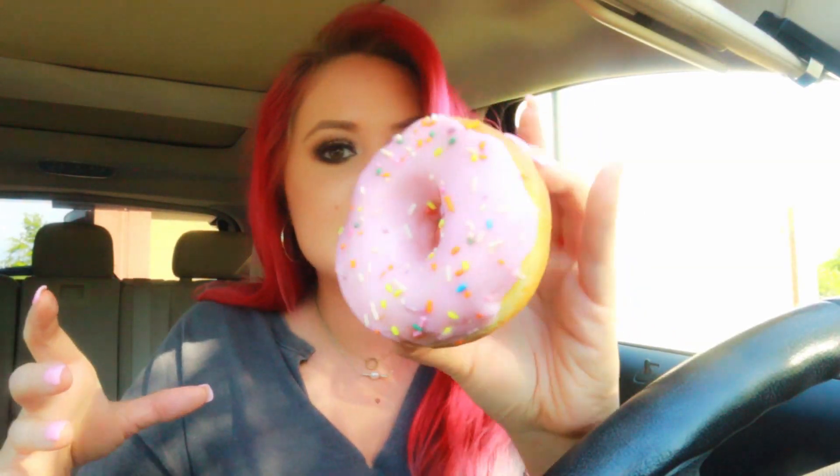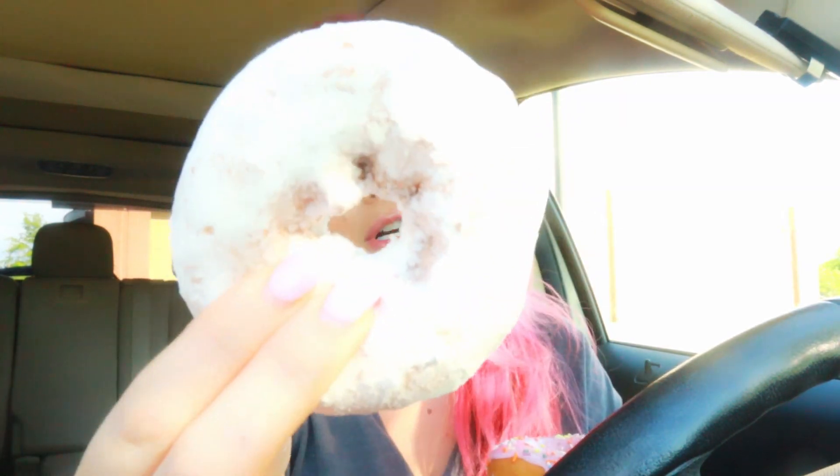A strawberry iced donut and then this looks like a powdered donut. I don't know if I've ever had Dunkin's strawberry iced donut — it smells so good. Dunkin' Donuts have always been more bready and doughy to me. I'm going to be on a sugar high tonight. Let's dive into this powdered donut — it is all over my steering wheel, oops. That is thick. Powdered donuts remind me of cops because in all the movies the cop always eats a powdered donut.